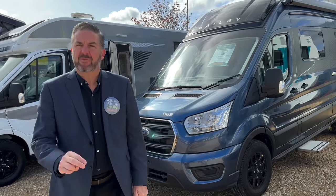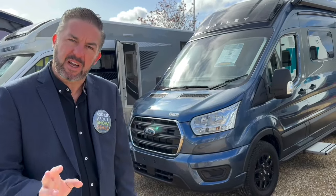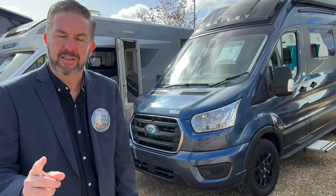Hi, I'm Dean from Grantham's Retford. Today I'm going to show you a Bailey campervan — the first time Bailey ever built campervans — the Bailey Endeavour. Let's take a quick look around it.